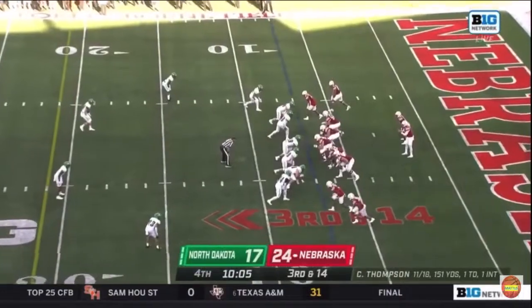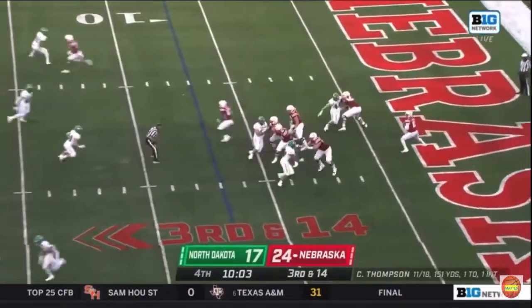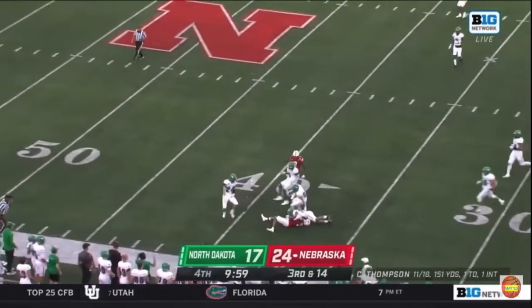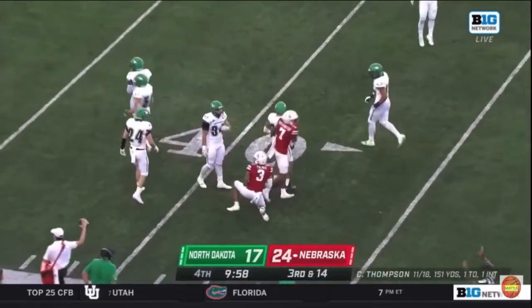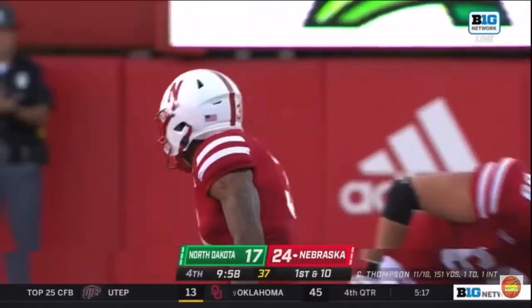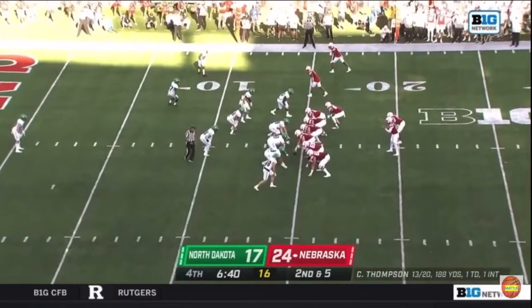Now from the shadow of your own end zone, Thompson from the end zone — little wobbly duck, but it works. Palmer climbs the ladder and hauls it in for a huge third down conversion.